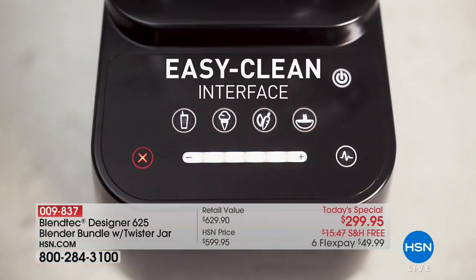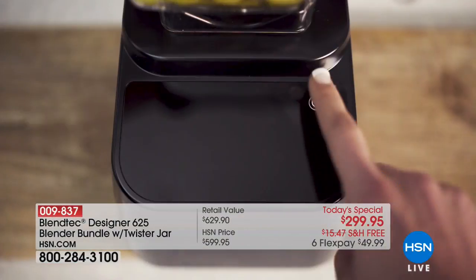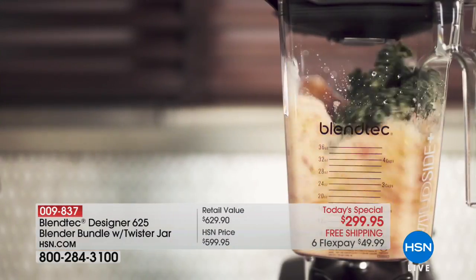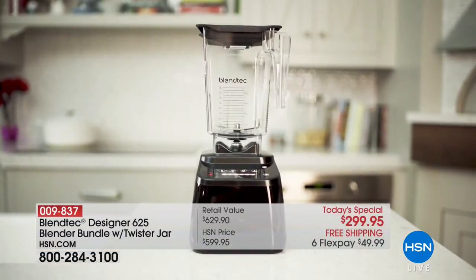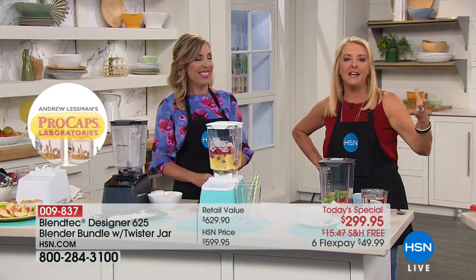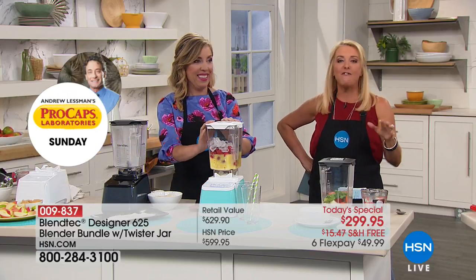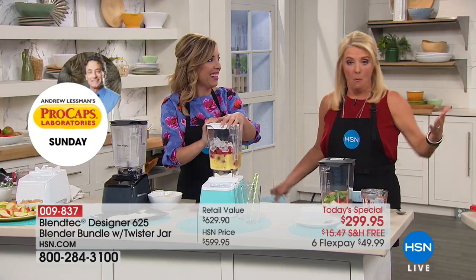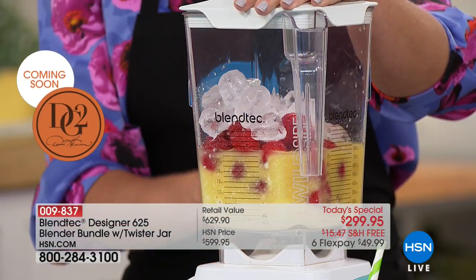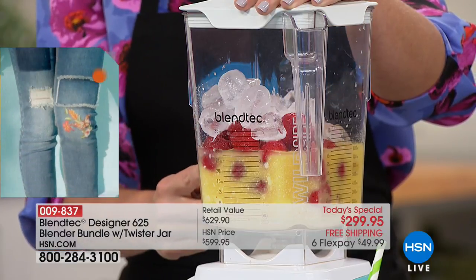This is your moment and your chance to get this blender. Tom has actually ground up a five-foot rake and taken the latest iPhone, stuck it in there, and made mincemeat out of it — some of the funniest videos ever. Everybody goes, 'What's that blender?' It's the Blendtec. We've got the best value anywhere, all completely exclusive, and this is the last hour.